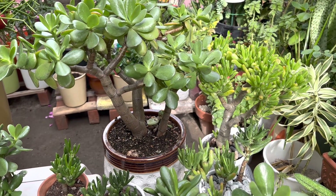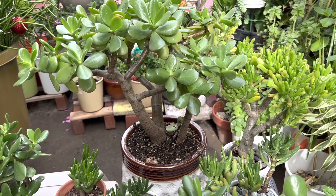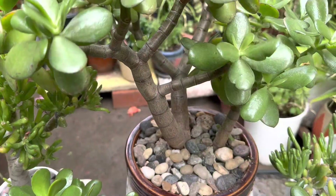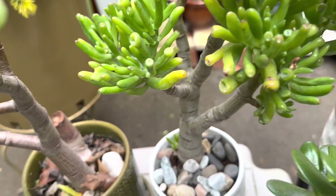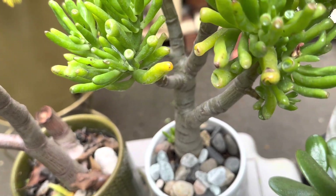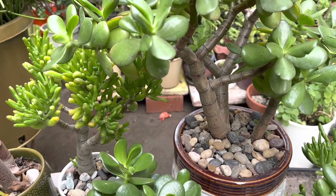Jade plants are succulents and usually require full sun to partial shade, and will not do well in low light conditions. Their thick leaves and stocky branches act as a water reservoir, so they can go two or more weeks without water. Overwatering is a common reason for jade plants to die.